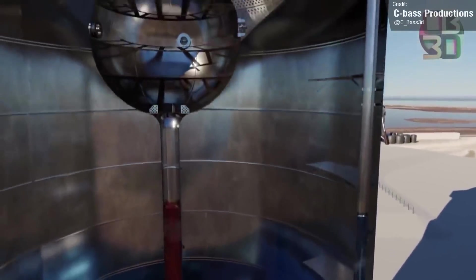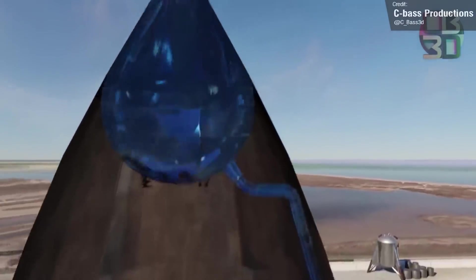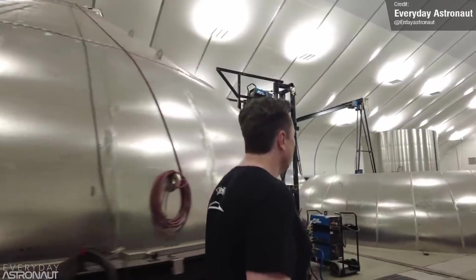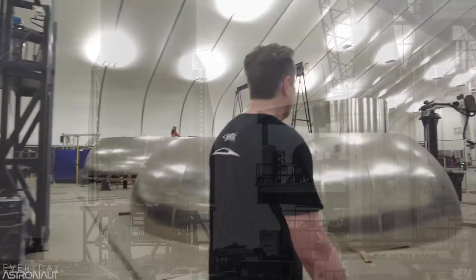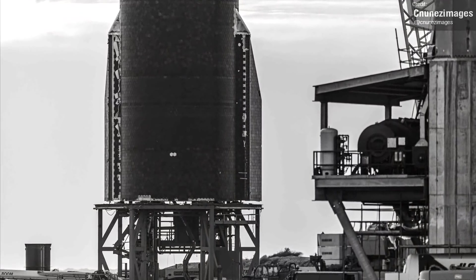Possibly from both the main tanks and the header tanks. If SpaceX managed to knock out all of these tests in just a week, then it would be a record for them. But given Elon's drive to up the production to the rapid rate required to build the multi-planetary Starship fleet, I certainly wouldn't be all that surprised to see SpaceX at least attempt to get all of the testing done in one week.